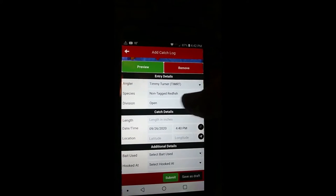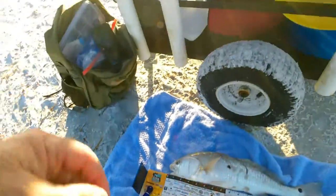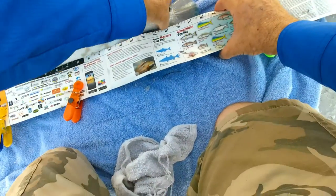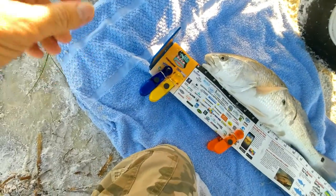So this will be the open division. I got the non-tagged redfish in the open division. So the length — I'm going to put 19 inches because he was almost 19. Redfish minimum is 18 inches. He's actually just a little under that, right there at the nose. So he's about 18 and a half. If we could keep these here, he would actually be slot size — he's legal.